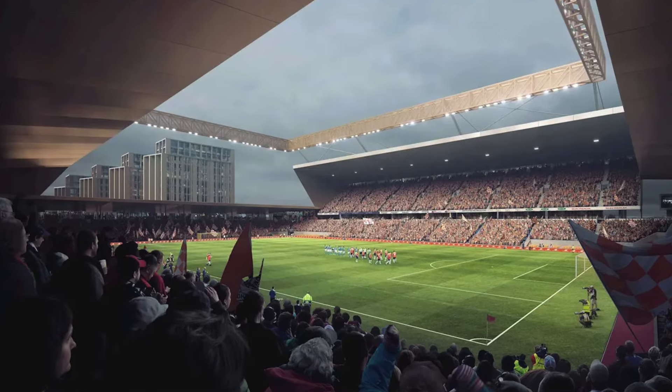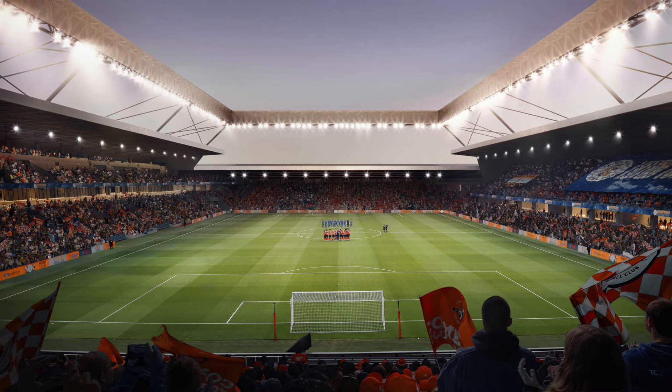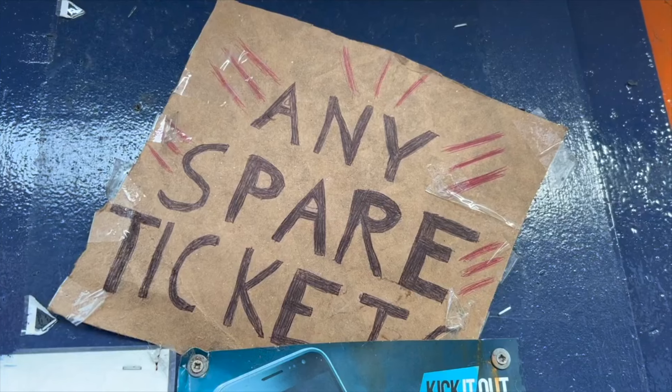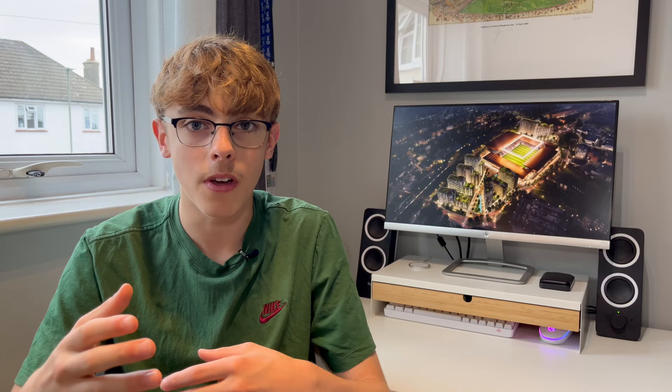In terms of what this stadium has to offer, first of all it's going to have an increased capacity of 23,000, which is almost double what Kenilworth Road has. In my opinion, that's a really good thing because last season when they were in the Premier League, they faced several issues with tickets as every game seemed to sell out. Tourists, which of course aren't great but you do get them when you're in the top flight, couldn't get tickets either because games were selling out so quickly. This increased capacity will help them a lot in terms of making a little bit more revenue.